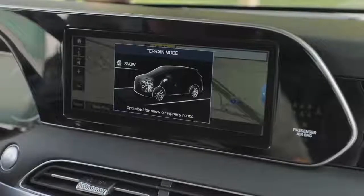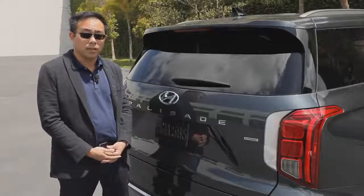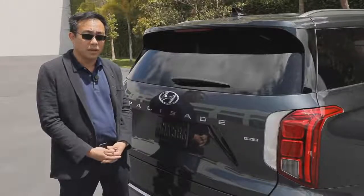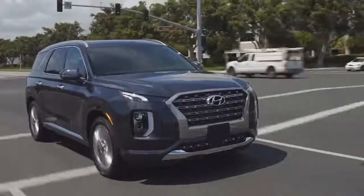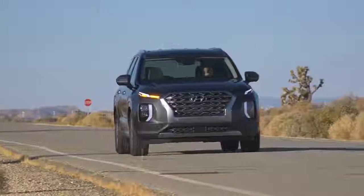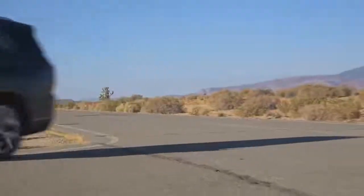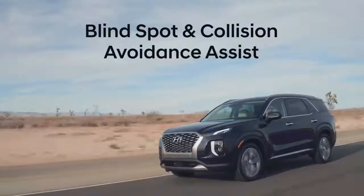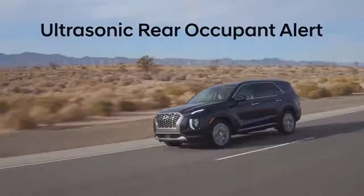Available in our new Palisade is our H-Track all-wheel drive system. What's new is also our snow mode, which optimizes the algorithm for the all-wheel drive system in inclement weather, such as a snowy mountain — providing very sure-footed confidence for everyone. For Hyundai's most family-focused vehicle, we needed to emphasize family safety. Hyundai's SmartSense safety suite includes forward collision avoidance assist with pedestrian detection, blind spot collision avoidance assist, lane keeping and following assist, safe exit assist, and ultrasonic rear occupant alert.